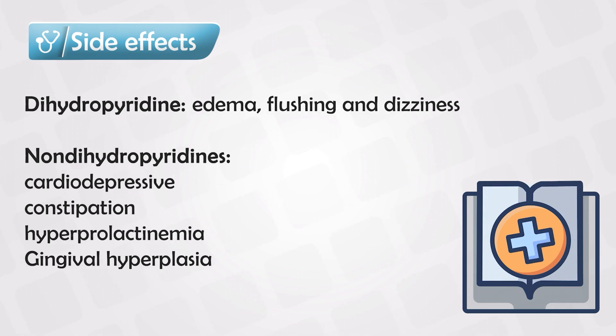Recent studies also showed decreased proteinuria in patients taking calcium channel blockers. However, calcium channel blockers do not appear to be more renal protective than ACE inhibitors and angiotensin receptor blockers.